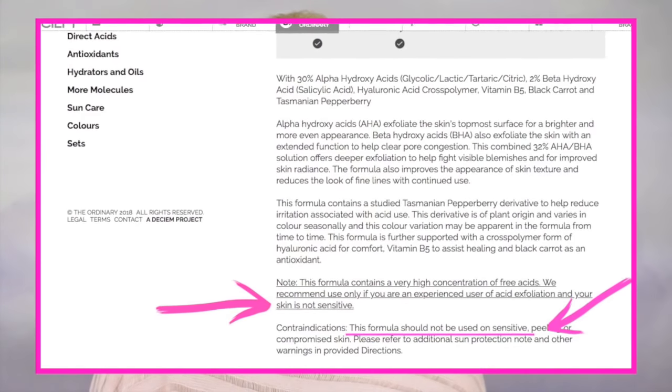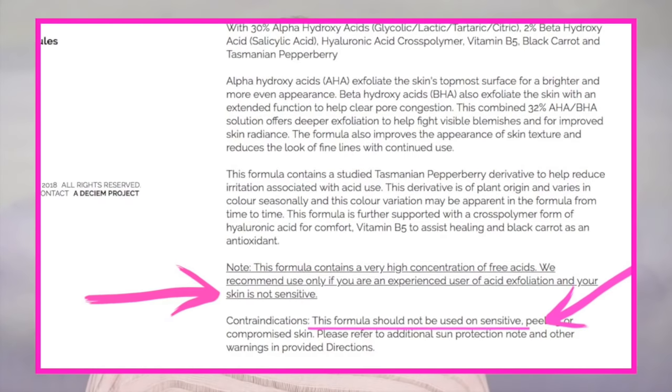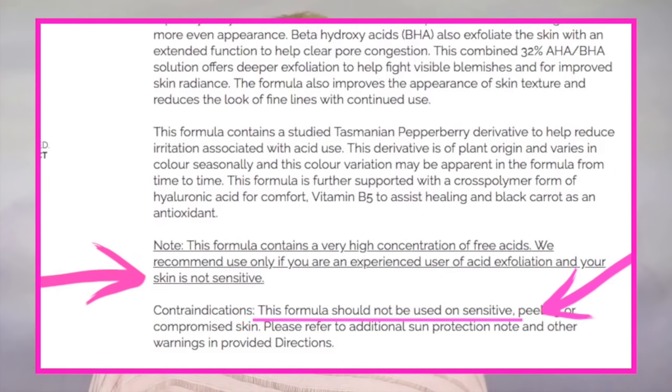I know that The Ordinary also has a similar type of peel in liquid form with 30% alpha hydroxy and 2% beta hydroxy. I did not purchase that one because according to their website it's not suitable for sensitive skin types. But if you've tried it and have sensitive skin, please comment below and share your thoughts — I would love to hear.